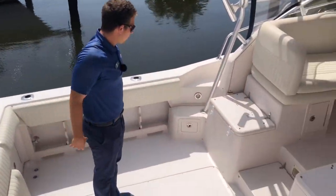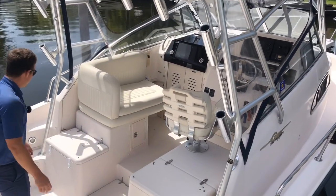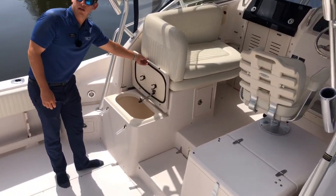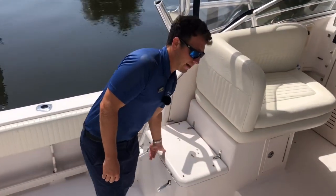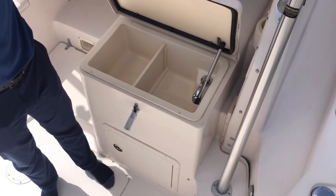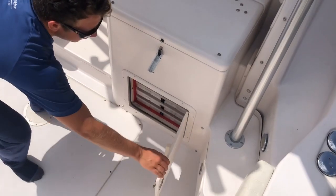Big open floor configuration for the fishing cockpit — a lot of room back here. Live well over here. You've also got a fresh water sink and more storage. Under here you've got your tackle storage.